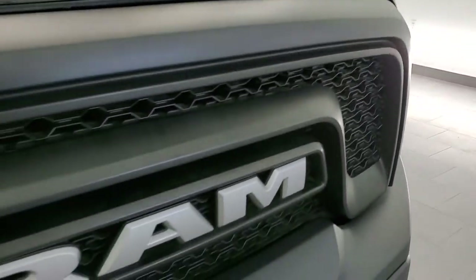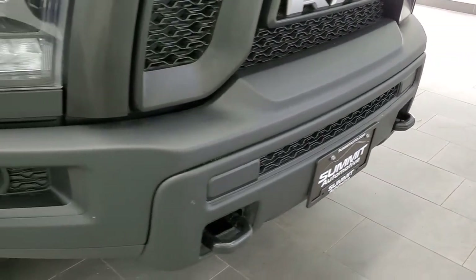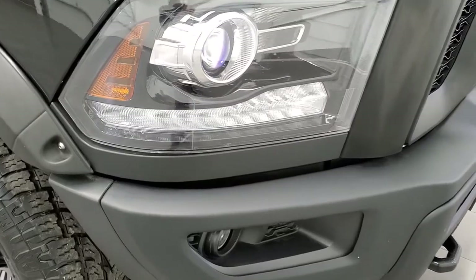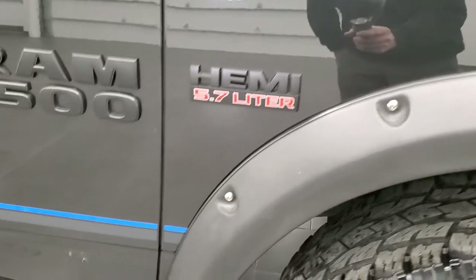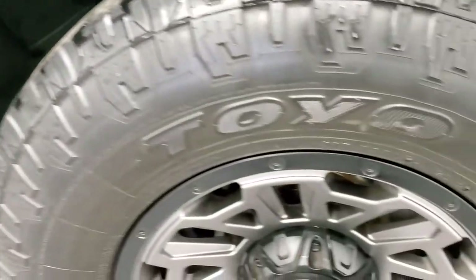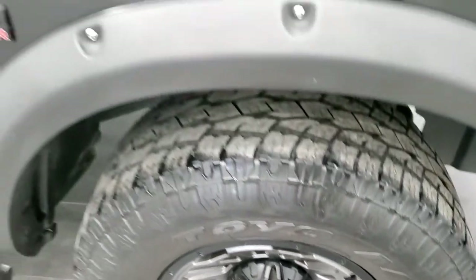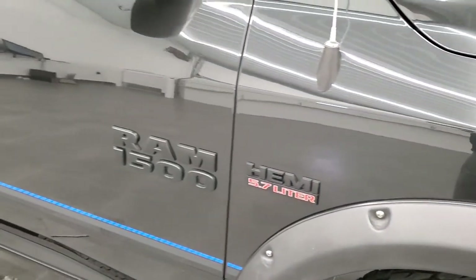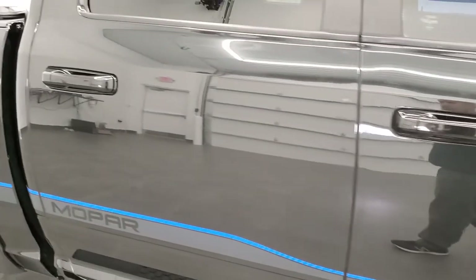You get the Ram stamped front grille and tow hooks on the front. The headlight lenses are nice and clear. The passenger side front fender is in excellent condition — no dents or dings — and the passenger side rim has no scuffs or scrapes. As you go down this side of the truck, take note of how clean the body is and how reflective and mirror-like that paint is.